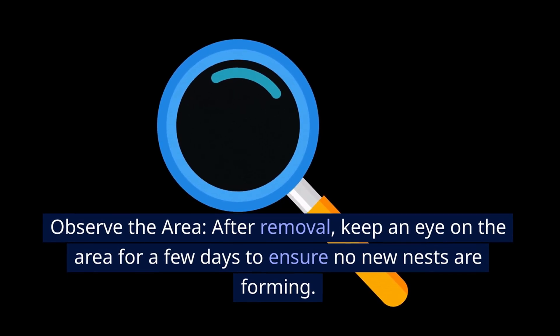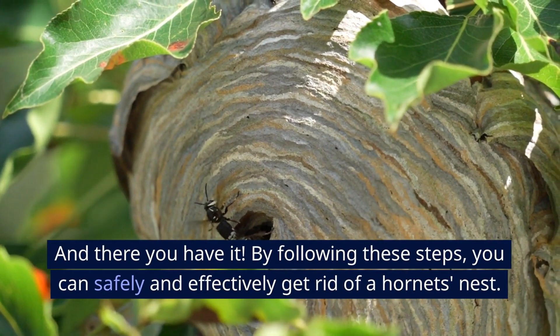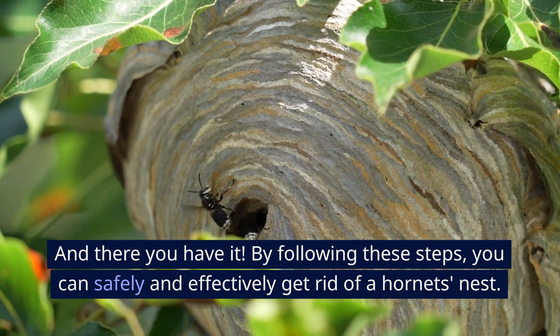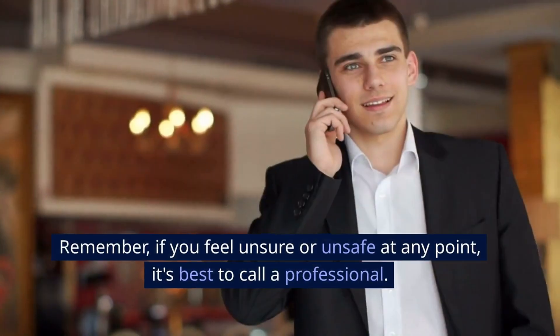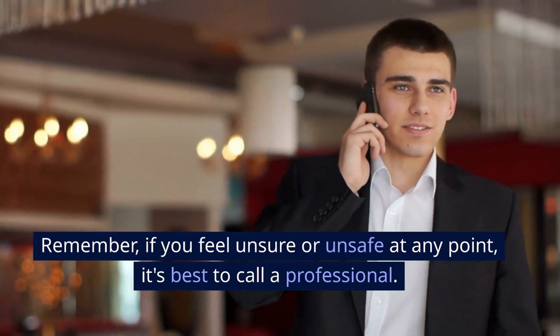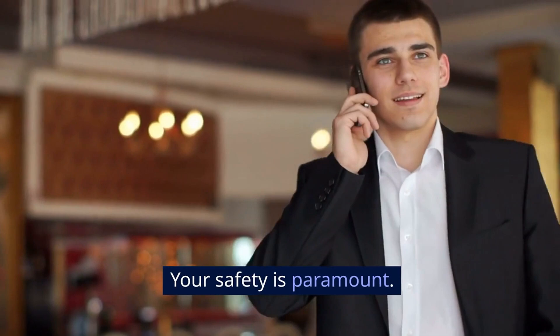Observe the area. After removal, keep an eye on the area for a few days to ensure no new nests are forming. By following these steps, you can safely and effectively get rid of a hornet's nest. Remember, if you feel unsure or unsafe at any point, it's best to call a professional — your safety is paramount.